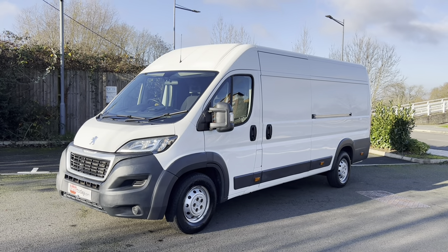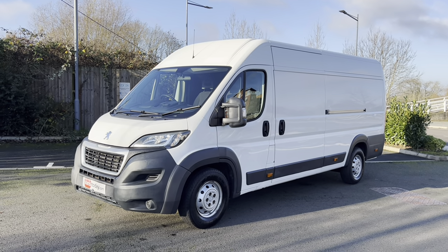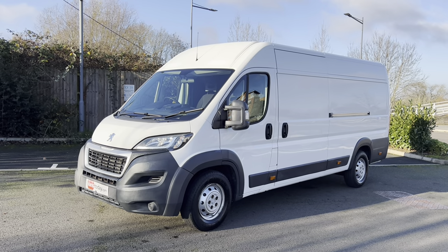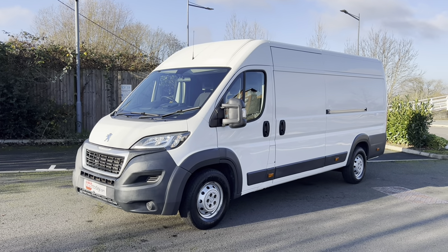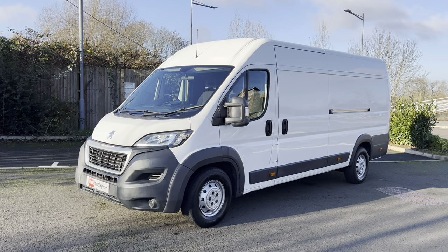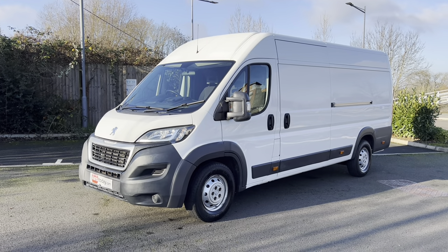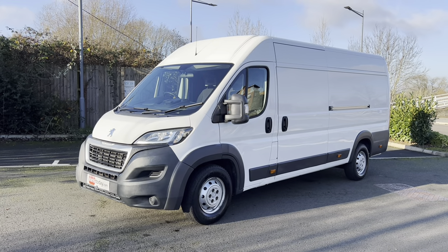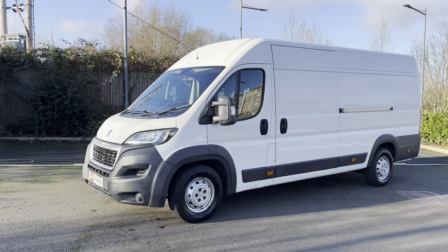Good morning ladies and gentlemen, it is Simon at Vans Today here in Worcester. I'm here to give you a video walk-around of this 2016, on a 66 plate — it is the Peugeot Boxer L4 H2, so that's extra long wheelbase, high roof, and it is in professional specification, which is the top of the range specification available at the time. It's a two-keeper-from-new vehicle with a good service history. It is fitted with the 2.2 diesel engine. Now it is a bit of a unicorn, this vehicle.